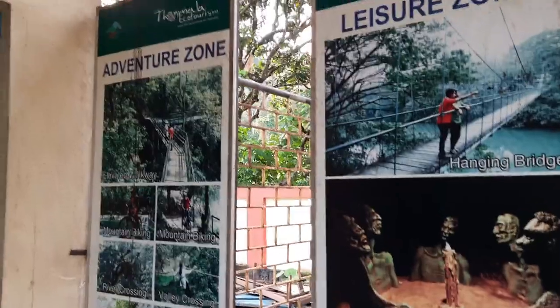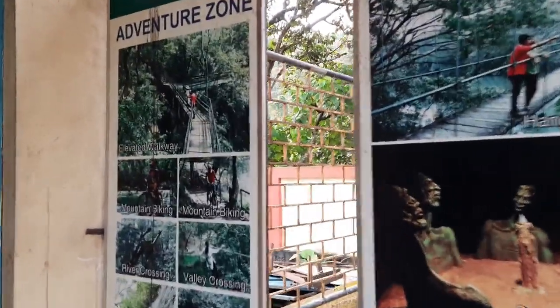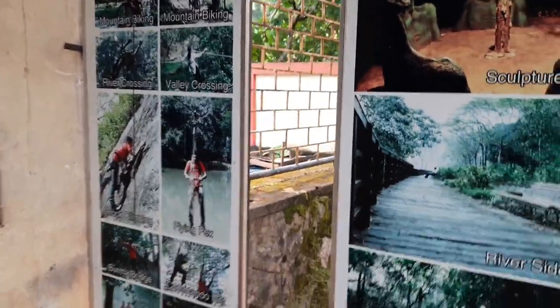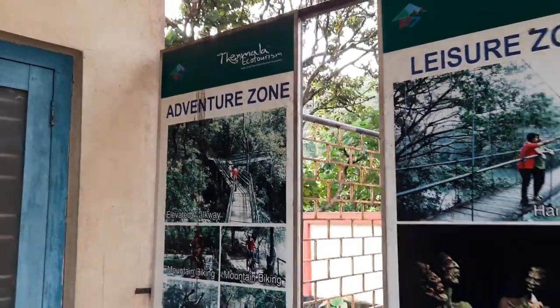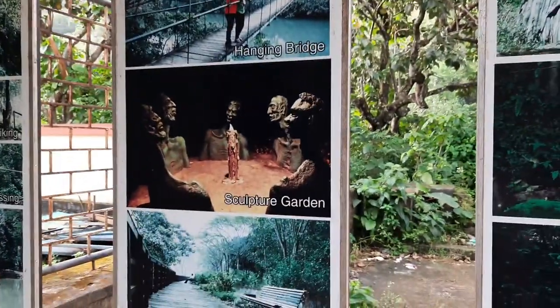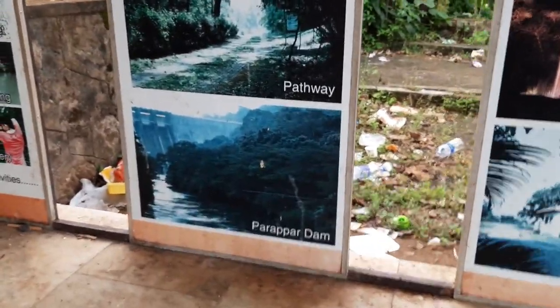This is the dam part of the park, but in this whole area there is a lot more to explore. I have a poster here — let me show you. First is the Adventure Zone where you can play adventurous games like Elevated Walkway, Mountain Biking, River Crossing, Valley Crossing, and Rock Climbing. The price is almost 1000 rupees per person. There is also a Laser Zone, Hanging Drills, Sculpture Calder, River Sidewalk and Pathway, and Paper Dam.